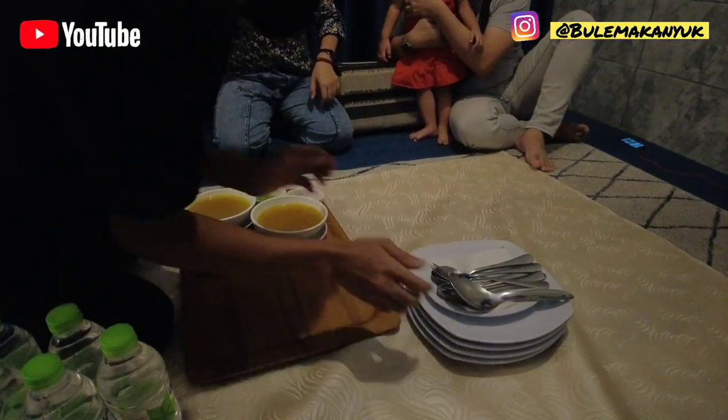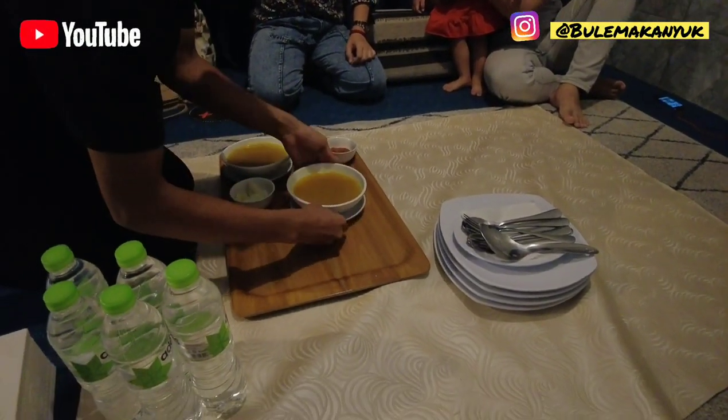So I'm here at the restaurant, Hadramia Bintaro, waiting in the waiting room right now. We'll see how it goes. What's the name of the place again?